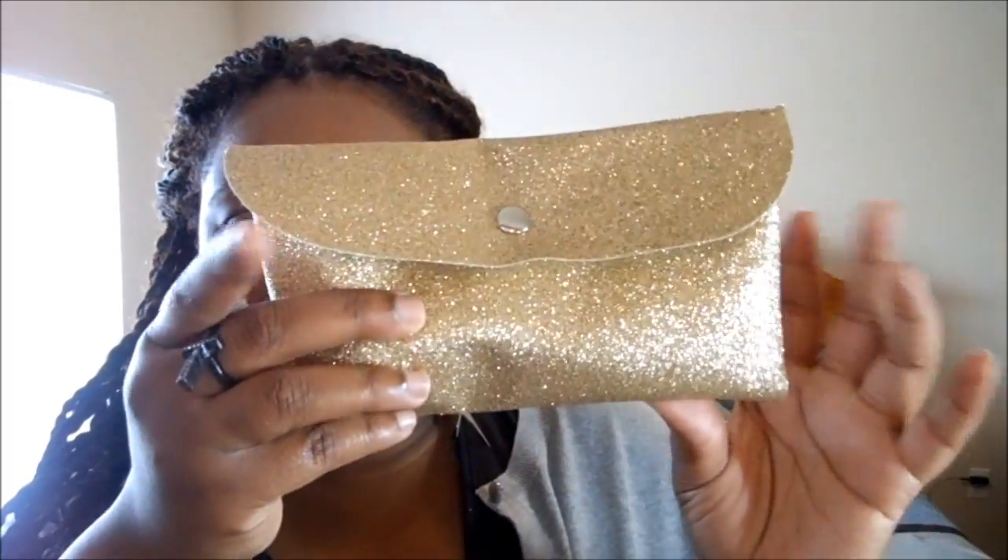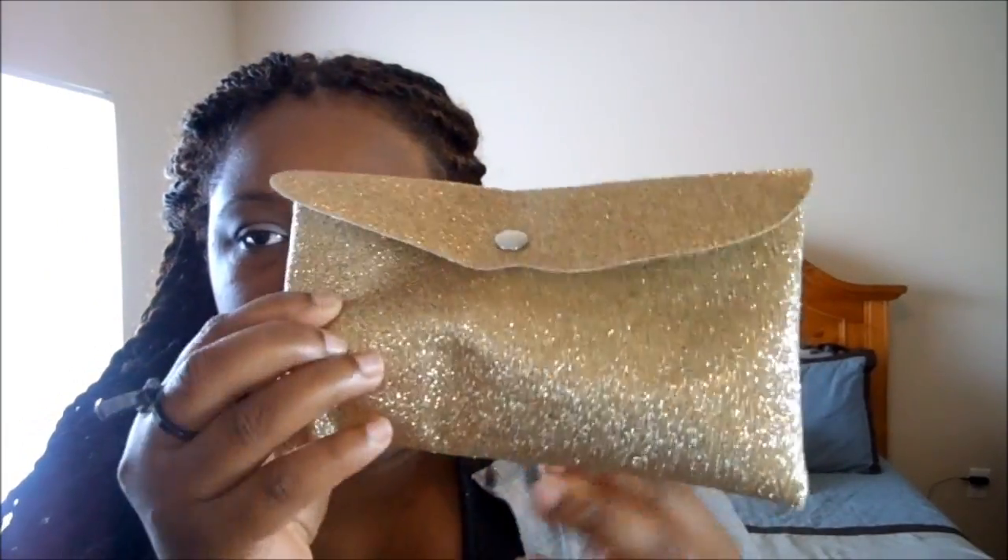Hey y'all, so this is my glam bag for this month. This is June and it came in a little glittery pouch like this — it's nice and glittery. That's all I have to say about the packaging, but it stinks inside, it really smells inside.